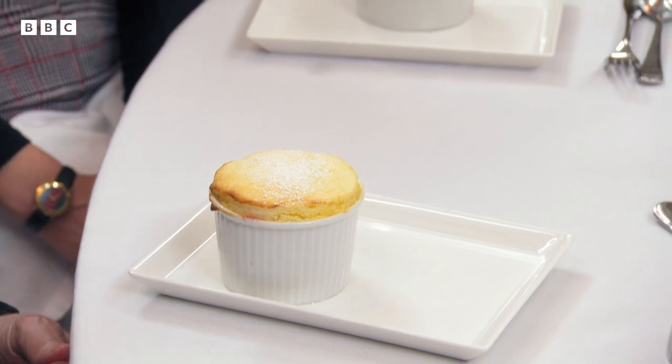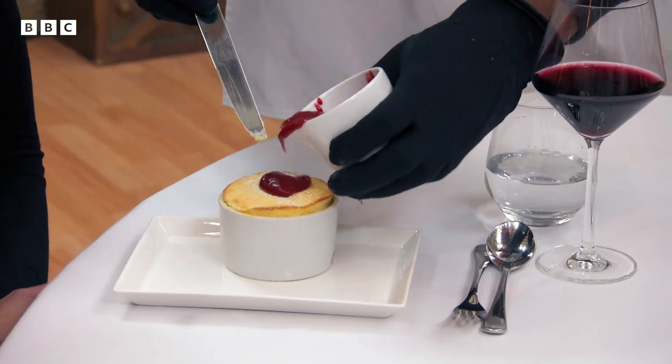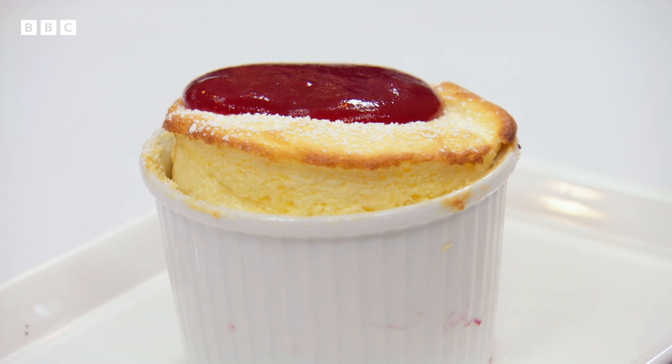Looks great. Oh yum. What you have is a raspberry and passion fruit soufflé, which I've never ever made before. That's amazing. That's amazing. Thank you.